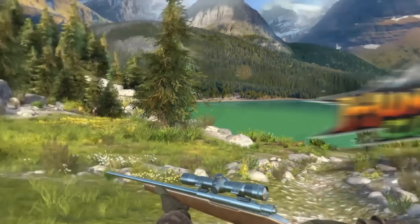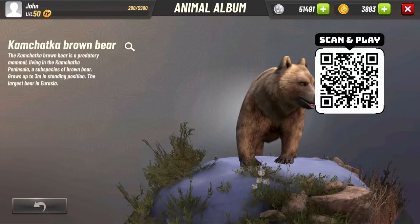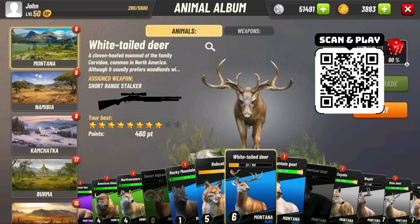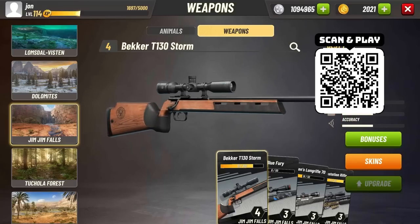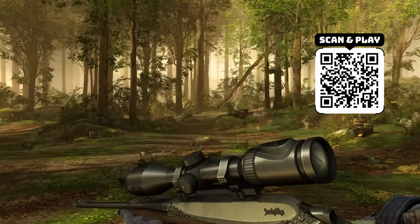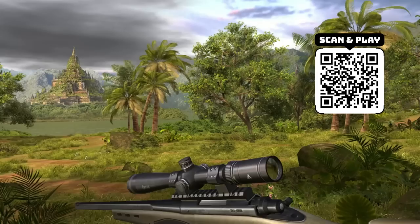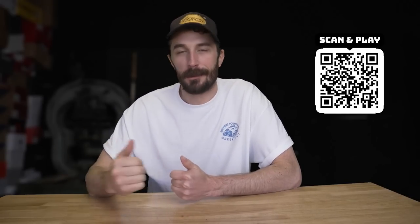Hunting Clash is a mobile hunting game with really realistic graphics and lots of different animals — anything from a black bear up to a triceratops, covering prehistoric, historic, and current animals — and there are tons of different weapons to choose as you upgrade and work through the game, across different locations. It's a really fun game whether you're binging it for an hour or just playing five minutes at the doctor's office.